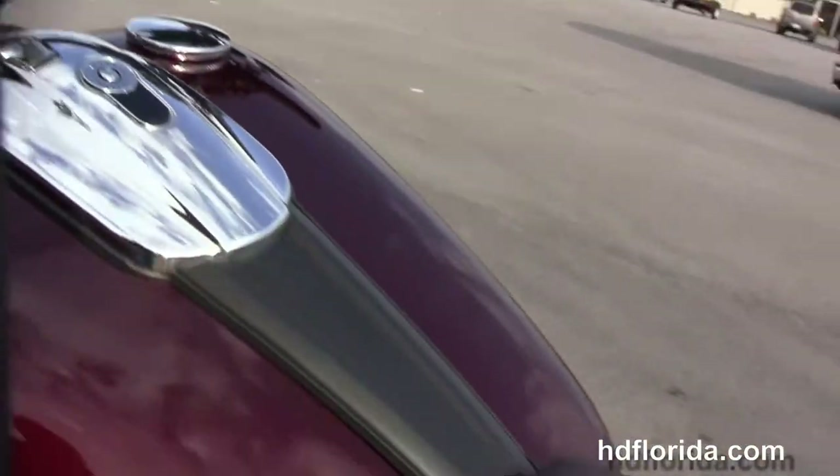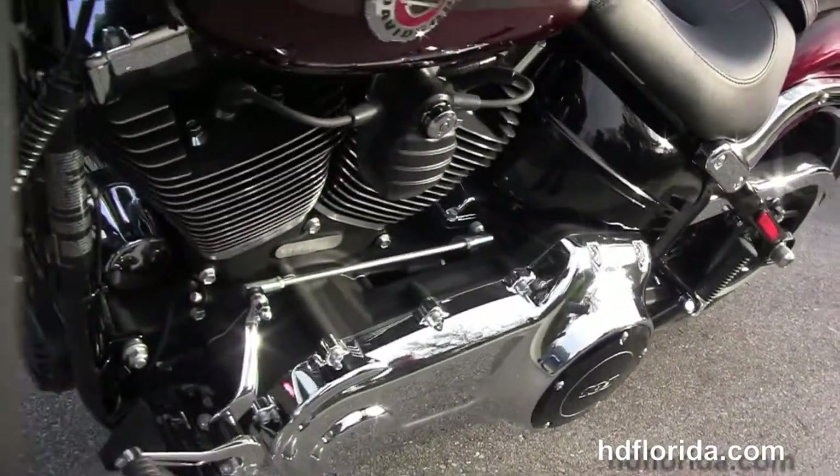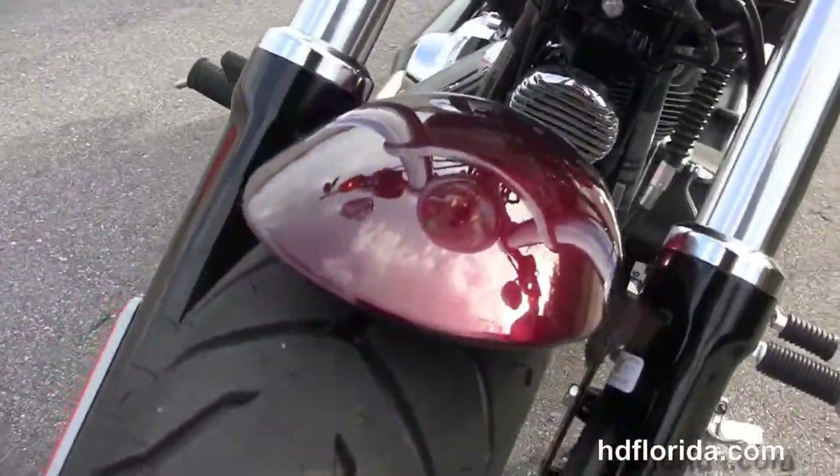It comes standard with ABS brakes. It has the factory upgraded key fob security and the grenade-style ignition housing and coil. It has the black and chrome headlight housing out front.